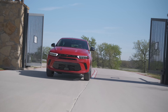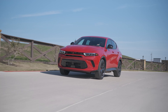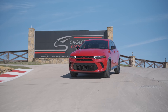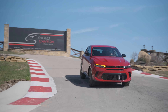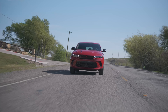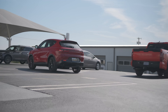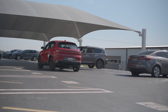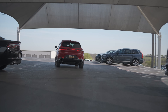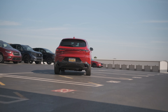You can also get this one in the RT version, which is the first electrified Dodge product. That one has a 1.3-liter engine making 288 horsepower and 383 pound-feet of torque, and can drive 30 miles on all-electric range. It can shave a full one and a half seconds off the GT's zero-to-60 time of 5.6 seconds.